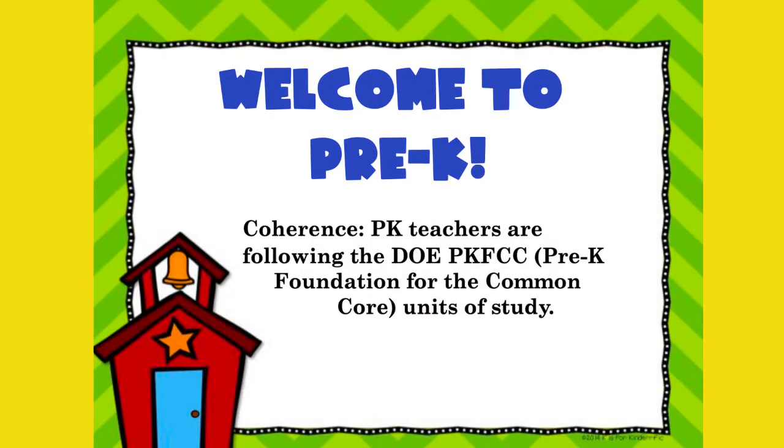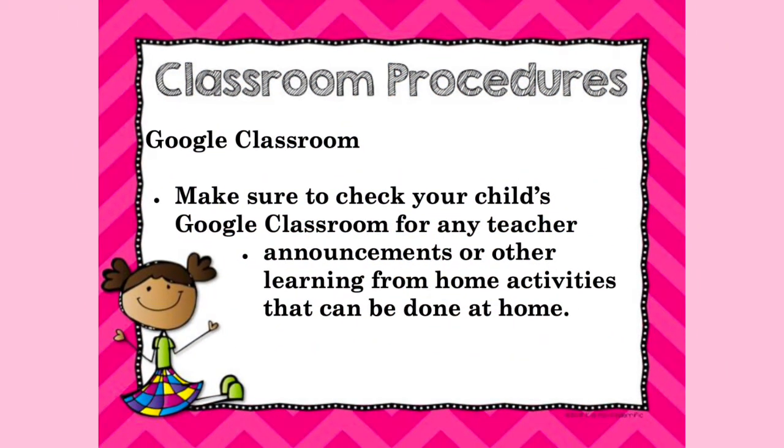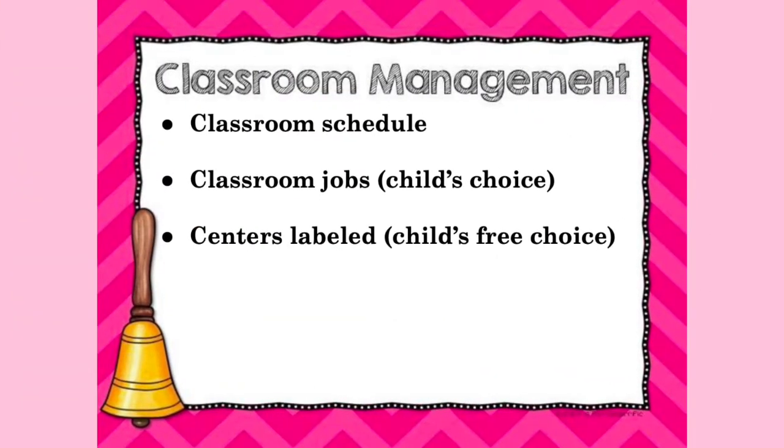Welcome to Pre-K. The Pre-K teachers are following the Pre-K Foundation for the Common Core Units of Study. As your children begin Pre-K, always make sure to check your child's Google Classroom for any teacher announcements or other learning from home activities that can be done. Part of the Pre-K Classroom Management System is to have a detailed classroom schedule, classroom jobs that children choose from, and labeled centers.